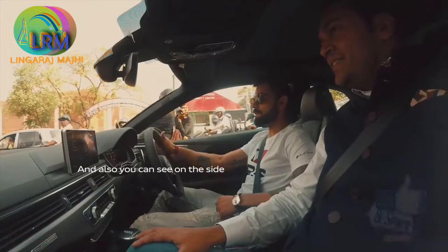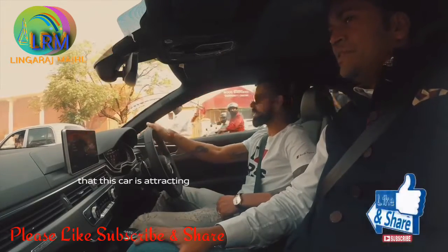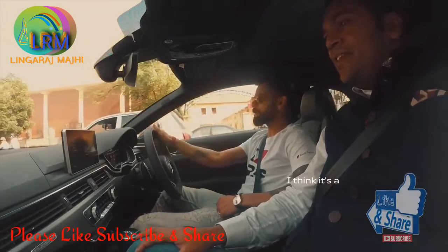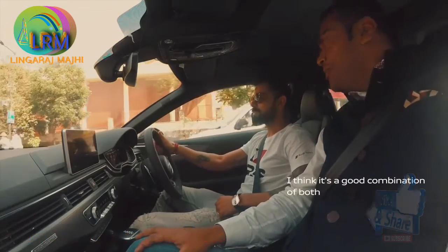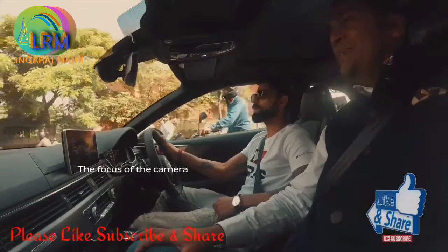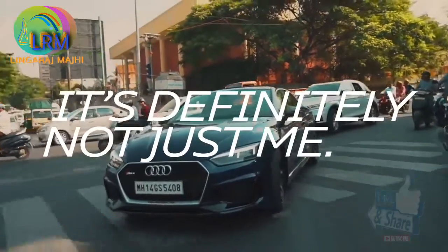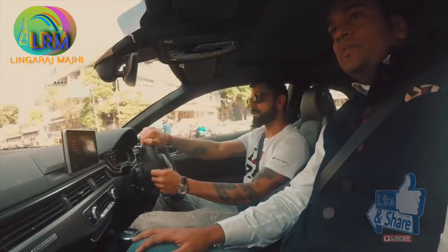You can see on the side how many eyeballs this car is attracting, and that's quite beautiful. It's a good combination of both. I thought they were clicking my pictures, but the focus of the cameras is on the wheels as well — so it's definitely not just me.